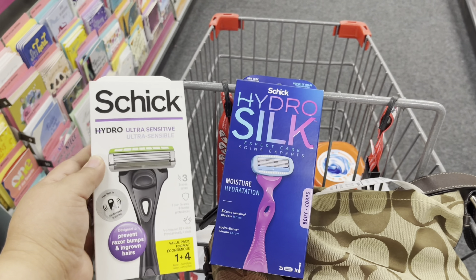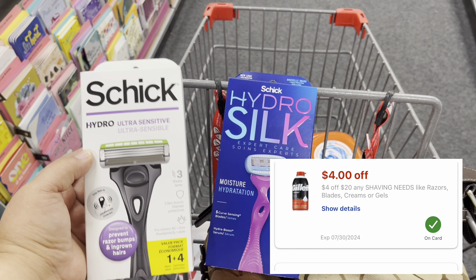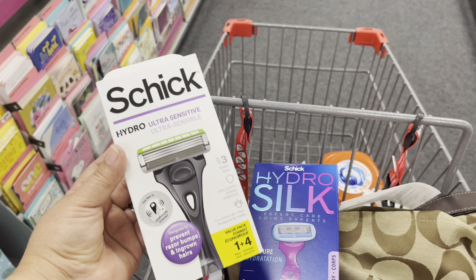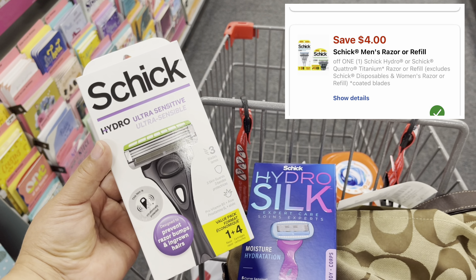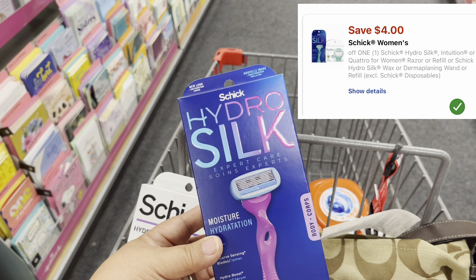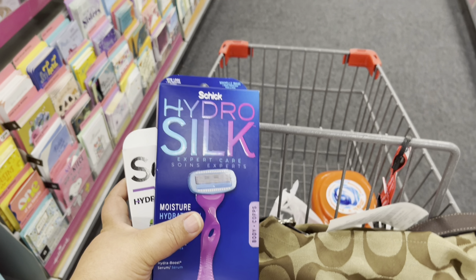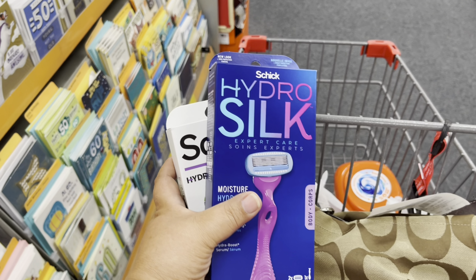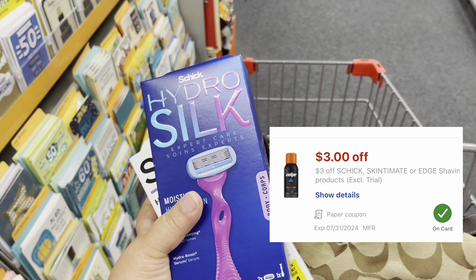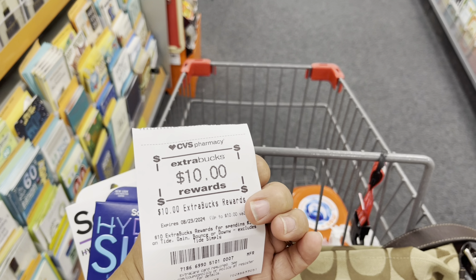The aisle was busy earlier, so I'll pick up these two razors now. When I spend $20 in razors, I get $4 off. Combined they're about $25 and some change. This razor is $13.49 with a $4 digital coupon, so it's $9.49. The other one is $12.49 with a $4 digital coupon, making it $8.49. Final cost would be $17.98 before the $4 spend-threshold discount, dropping it to $13.98. And I also have a $3 coupon attaching, which would bring it down to $10.98 before tax. I'll use the $10 extra care bucks I just earned to cover the rest. Let's go to checkout.